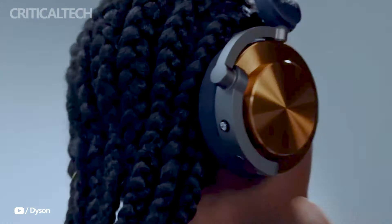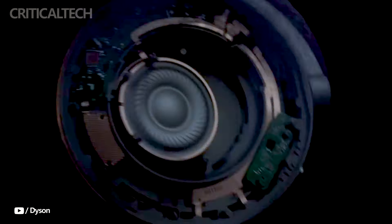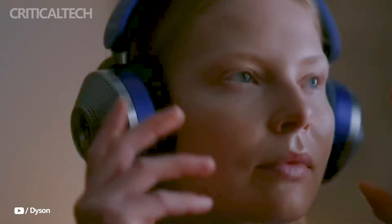With its 8-microphone system and unique active noise cancellation algorithm, the Dyson OnTrack can reduce unwanted noise by up to 40 decibels. This advanced mechanism eliminates background noise to guarantee a fully engaged listening experience.